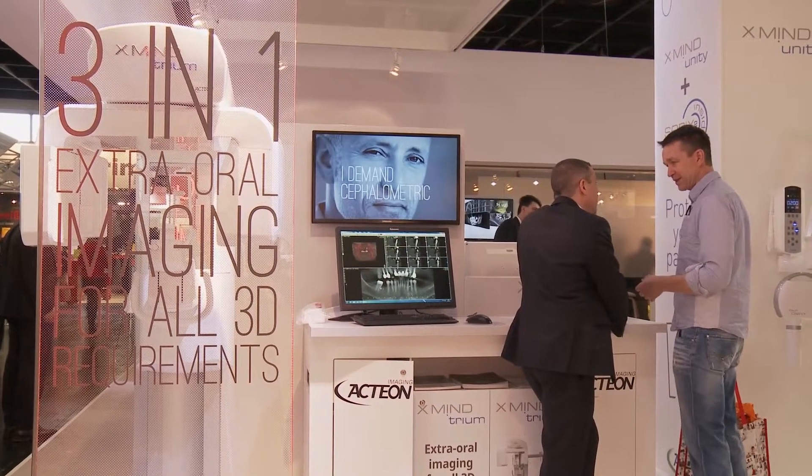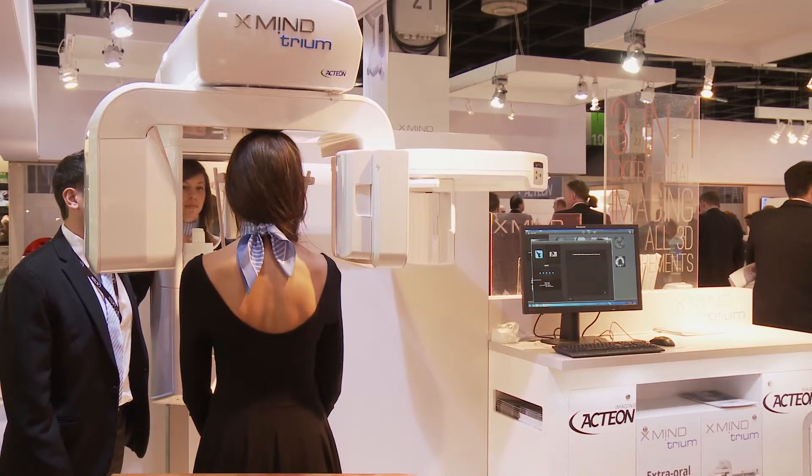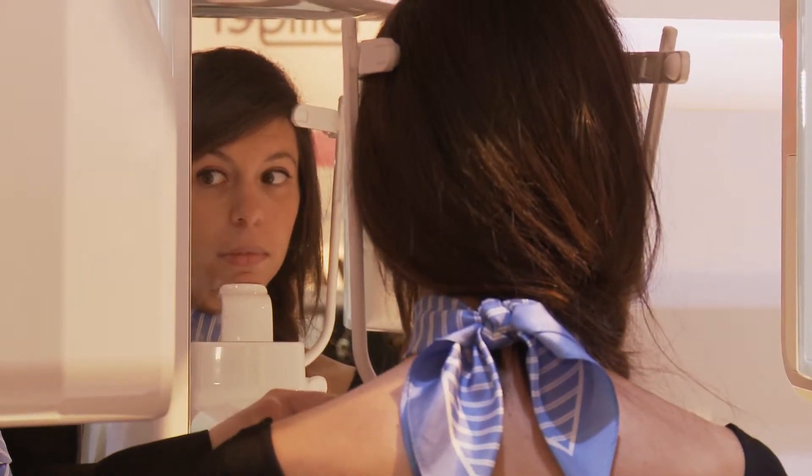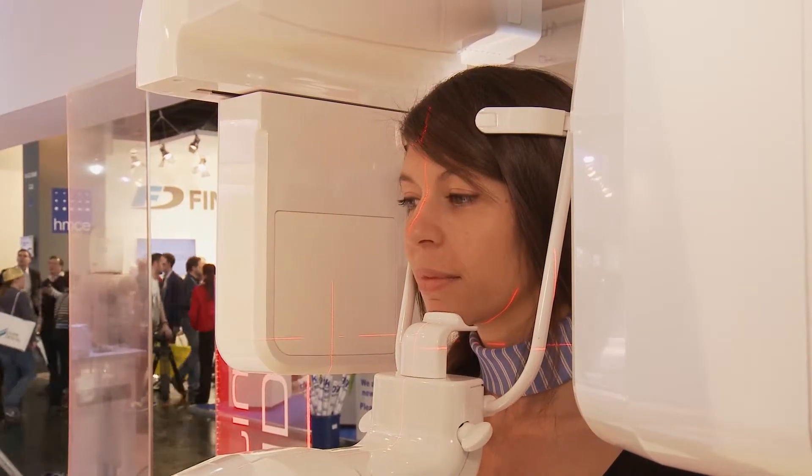Today we are at the Actaeon company and I'm going to present a new innovation we are launching today for IDS, which is X-Mind Trium. X-Mind Trium is a 3-in-1 extraordinary imaging device made for dentists — general practitioners but also for specialists.